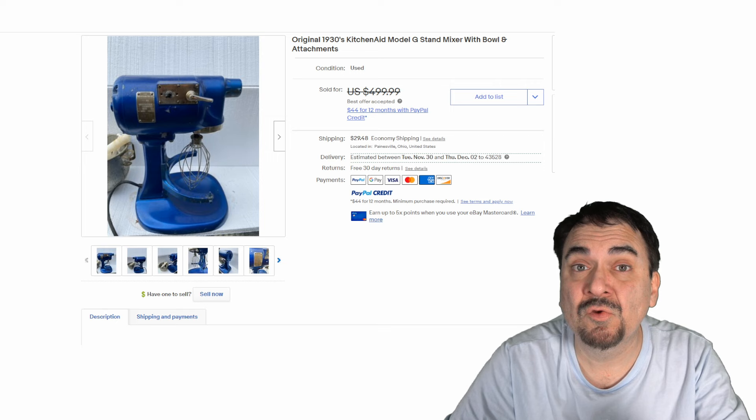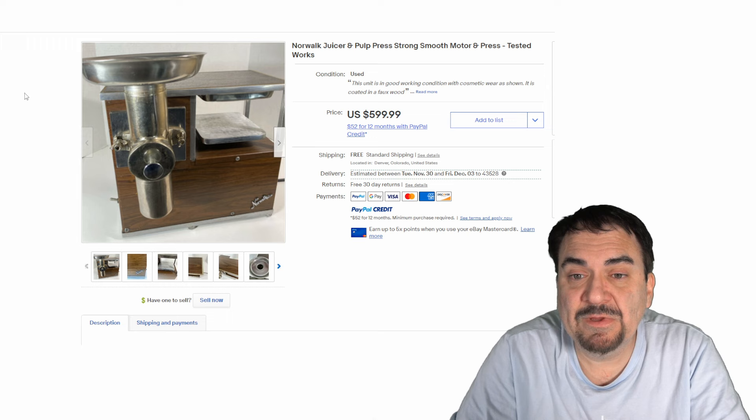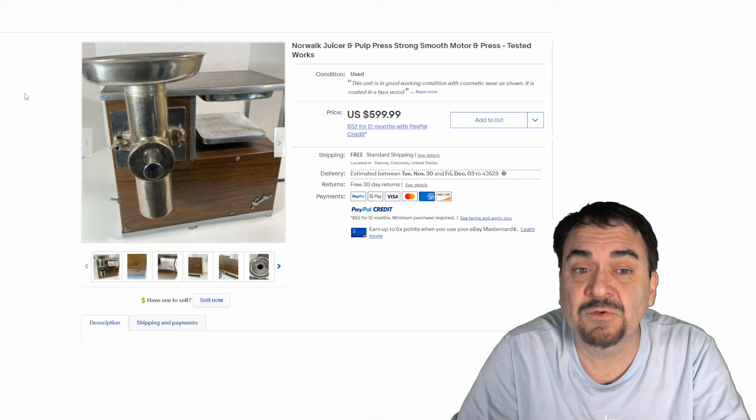Now just like with any other item you're looking for, the brand name is huge. Blendtec is great, Vitamix, KitchenAid, Norwalk is another one. Juicers — they make some phenomenal juicers. Even the 10, 15, 20 year old units can still sell for some good money. They were made to last and they work excellent.